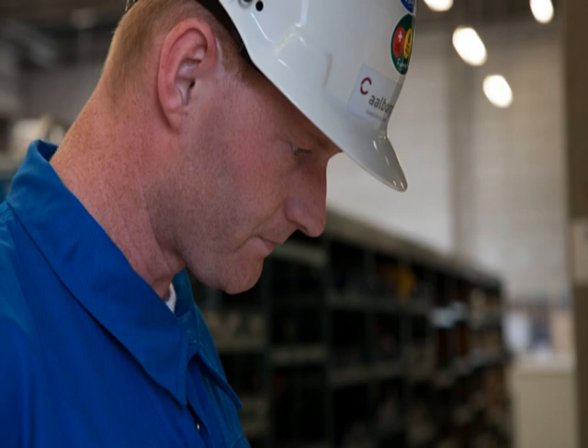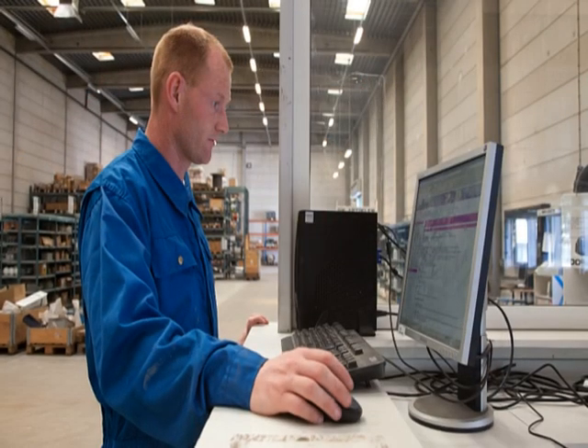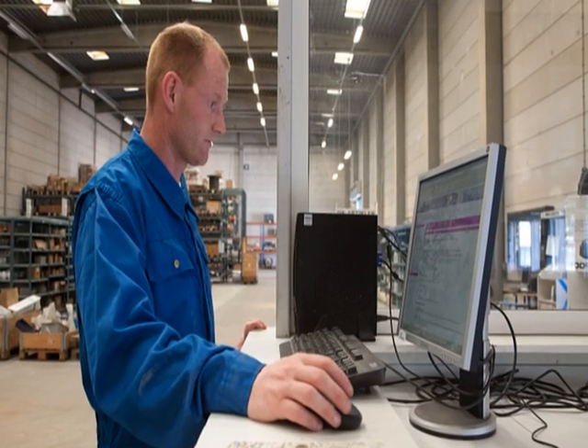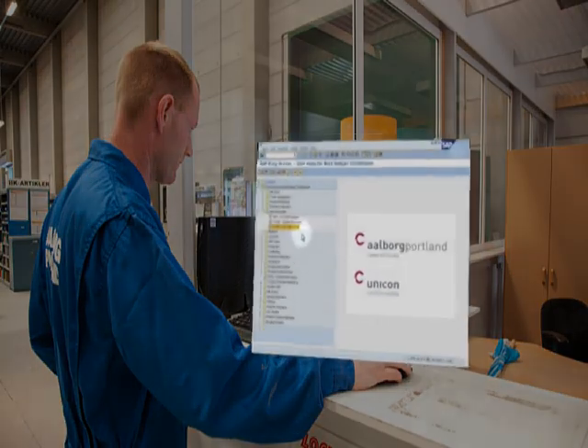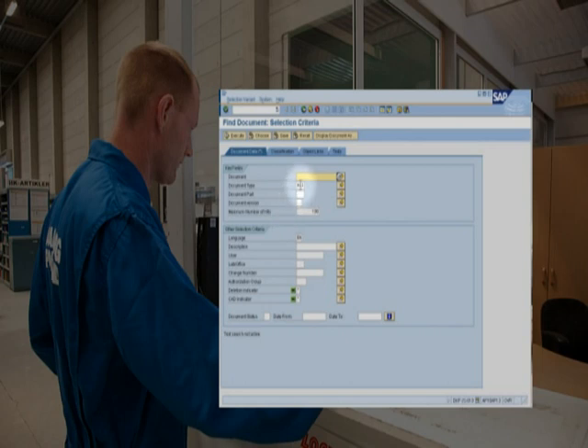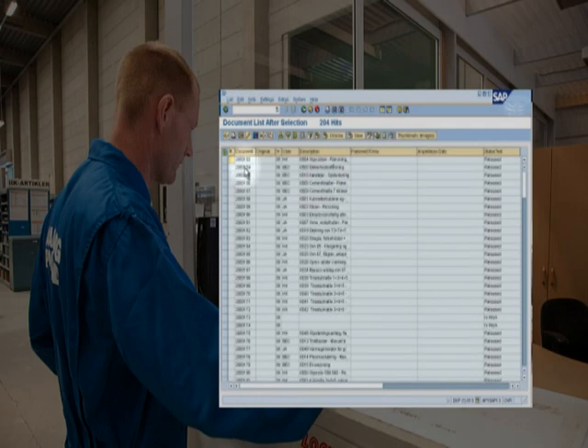The chemical files contain information about all of the materials and substances used at Aalborg Portland. The chemical data sheets are also available in electronic form on Aalborg Portland's intranet. The safety instructions are available in SAP and at the info centers and can be obtained from Aalborg Portland employees.